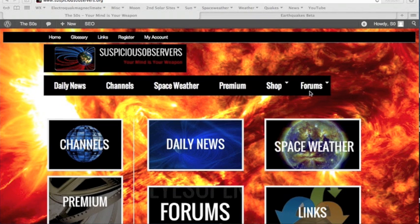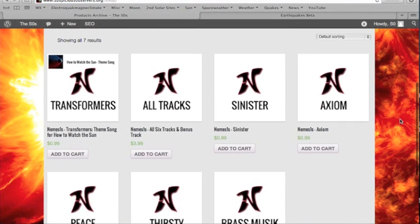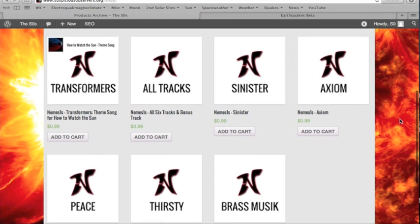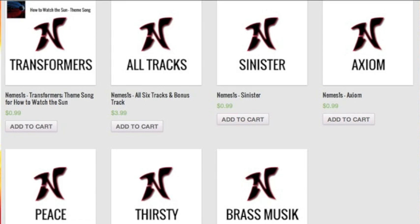Last note: we are way over hundreds of messages asking where you guys can buy Nemesis music. It's the stuff you're hearing in these videos and the stuff featured in How to Watch the Sun. I've been linking his SoundClick page, but the stuff you've heard on this channel is only available on suspiciousobservers.org in the shop. The website overall is still under major construction, but you should see where we're going with most of this. Nemesis was kind enough to let me use his stuff for free, and I think he deserves something for allowing me to avoid a growing number of copyright complaints from the music industry.